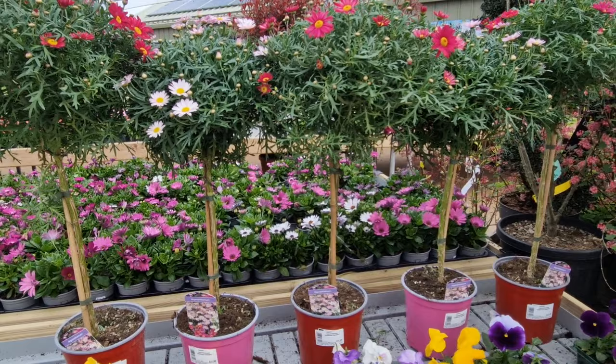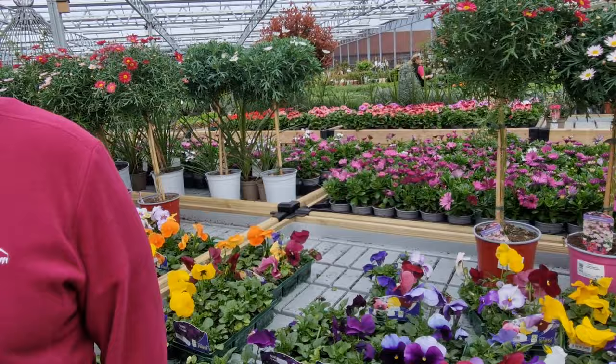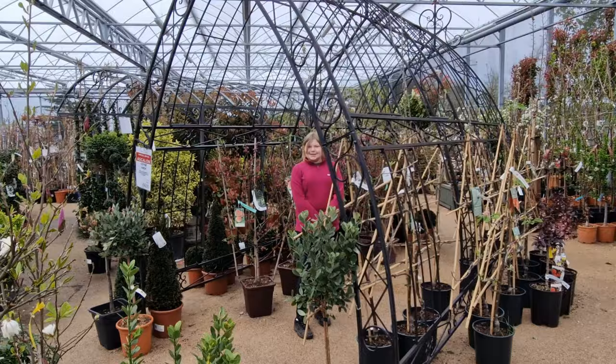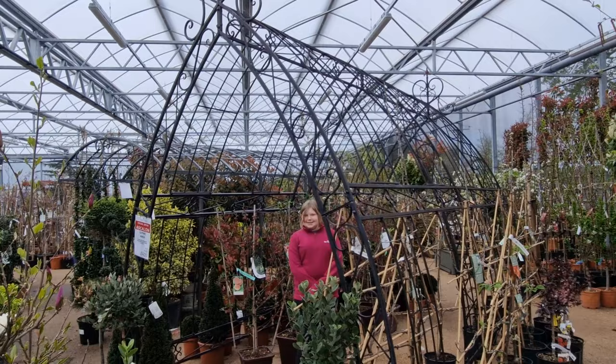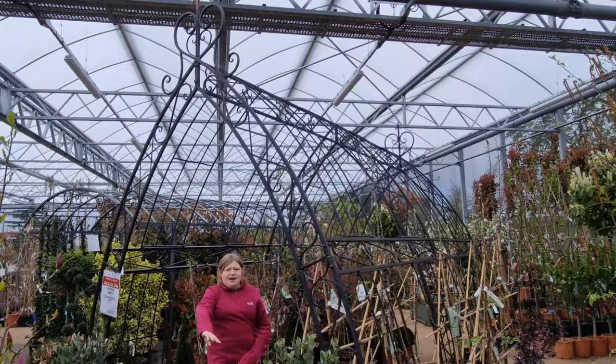Can you say that long word there? Agapanthus. Do you reckon that'll look good on the allotment then, Leila? It's a bit big. They have got a rule there - nothing over one metre tall, so I think that's a bit too high really.